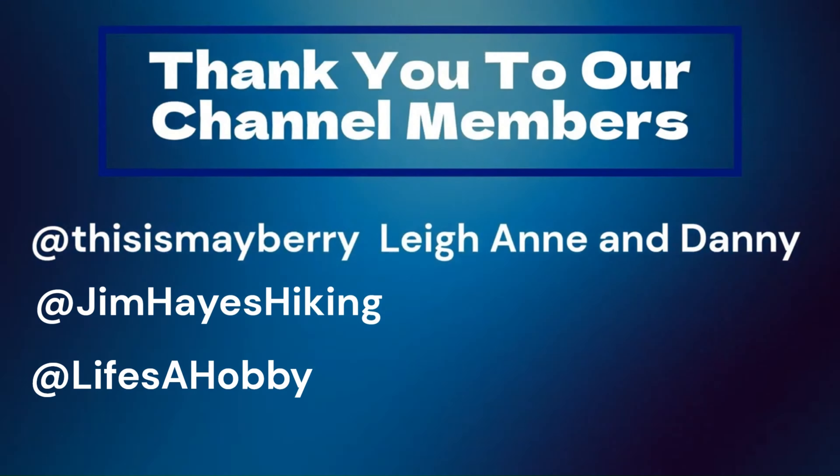We're hoping this weekend forecast improves for Labor Day, but if not, we're just going to make the most of it. Thanks for watching guys. Have a great day. Bye.